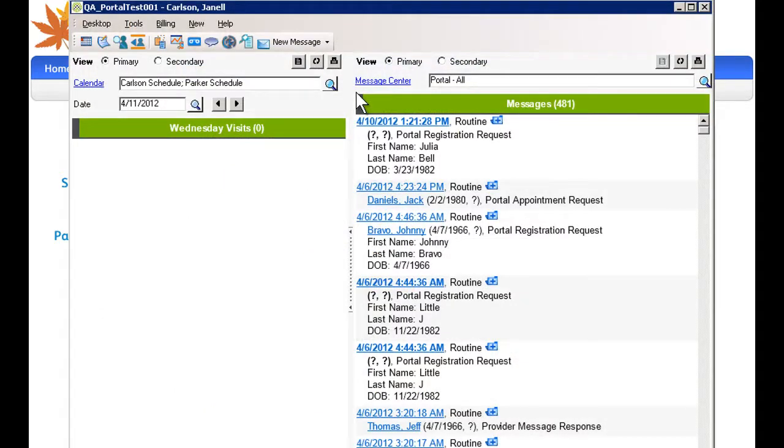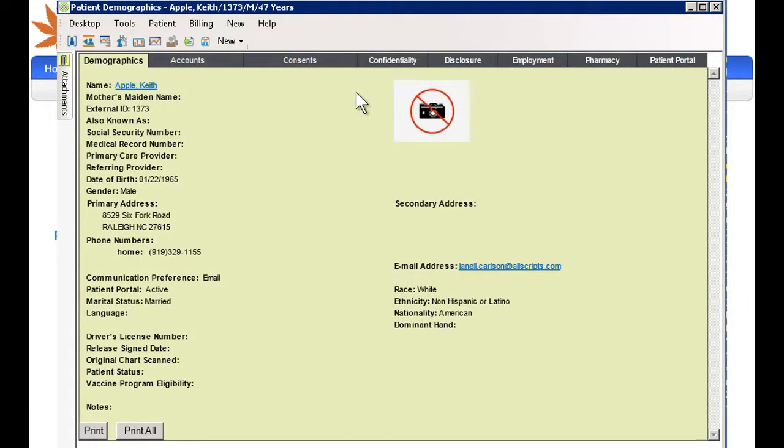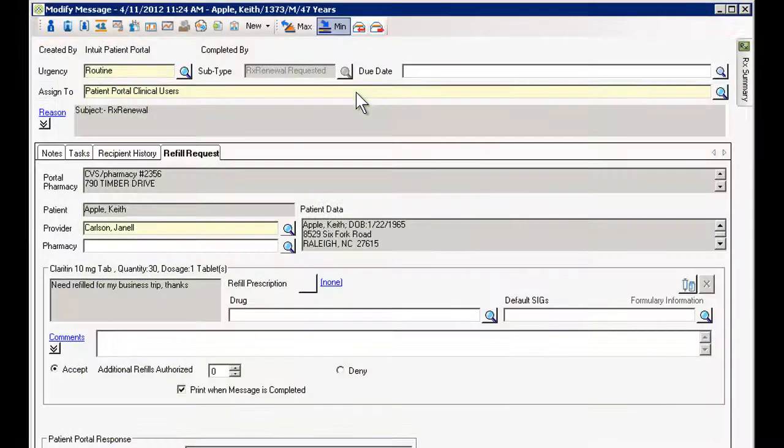By conducting your most frequent patient interactions and practice tasks online — including scheduling, registration forms, information requests, billing, and more — your practice can dramatically improve the efficiency of your front desk, billing, and clinical staff. The reduction in paperwork, postage, and other related costs can represent substantial savings.